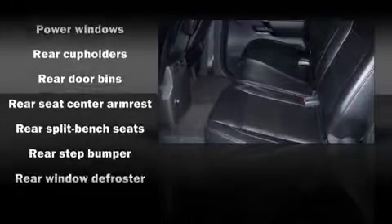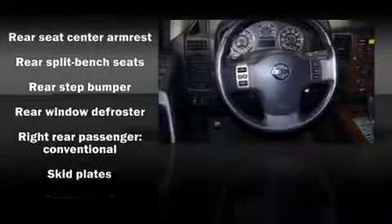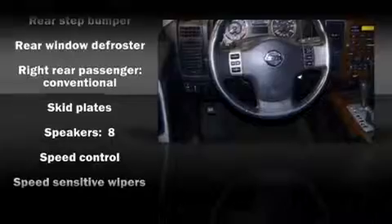You and your passengers will enjoy the stereo system, which includes a CD player with AM-FM radio and 8 speakers, enhancing the audio experience throughout the interior.